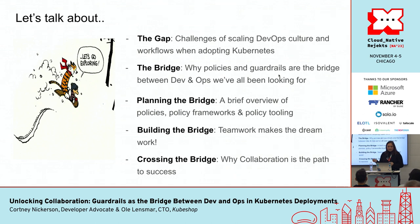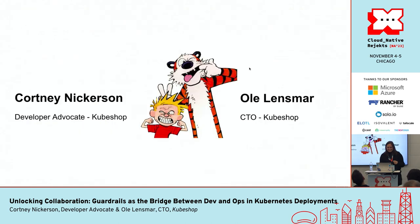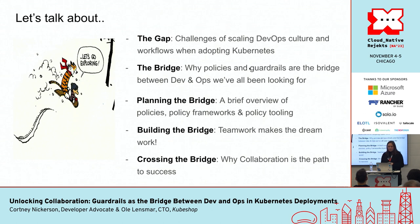We will identify and discuss some of the main challenges that teams are facing as they scale their DevOps culture. We will share how to implement different policies and guardrails. We'll have a brief overview of what policies are, the policy frameworks, and the tooling in this ecosystem, because some teams are using policies a lot while others aren't using them quite so much. Then we'll look at how teamwork can actually make the dream work and make your deployments better.